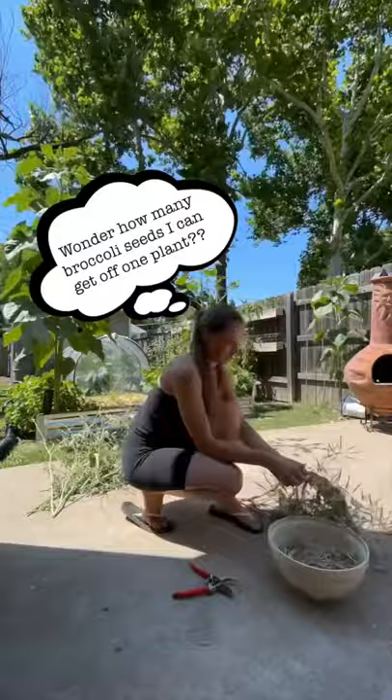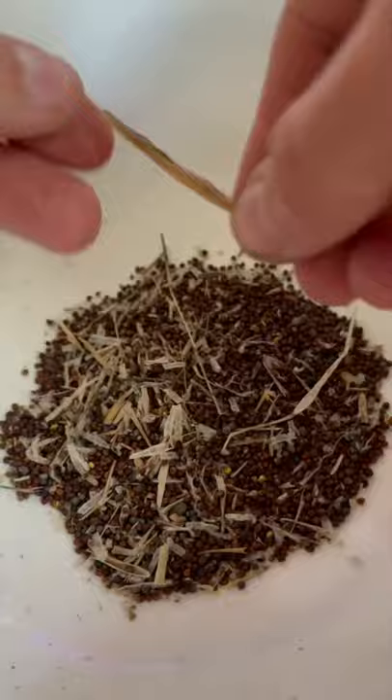took the pods off, emptied the pods, and counted the seeds, which took a total of almost 12 hours.